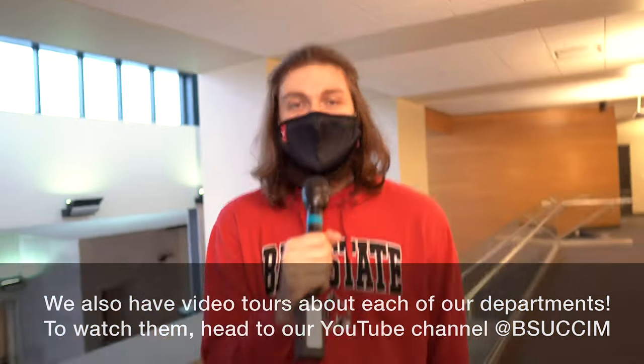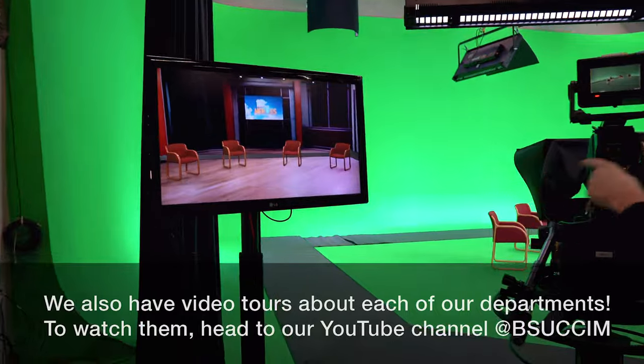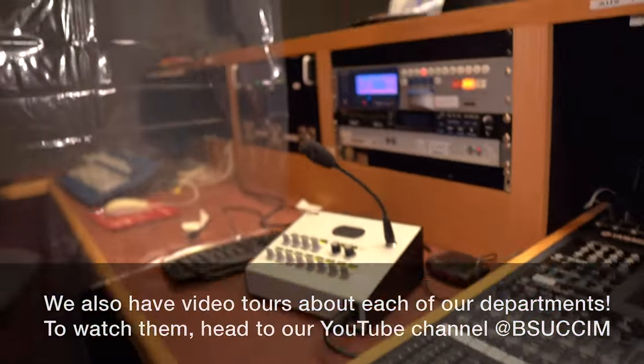Today along with some wonderful other student hosts we're going to take you through some of these spaces and experiences that you're going to have access to from your first day here at Ball State University. Our tour starts in the stunning lobby of the David Letterman Building, so let's go.